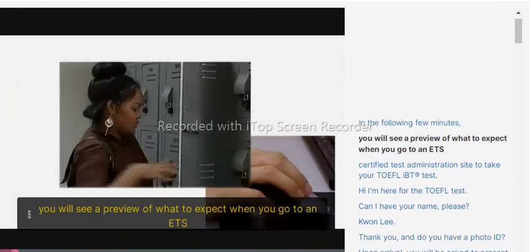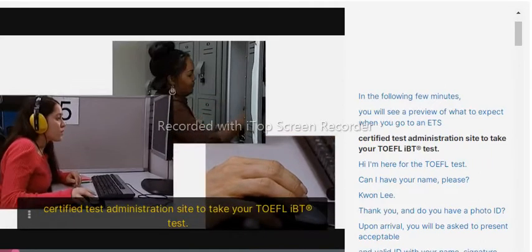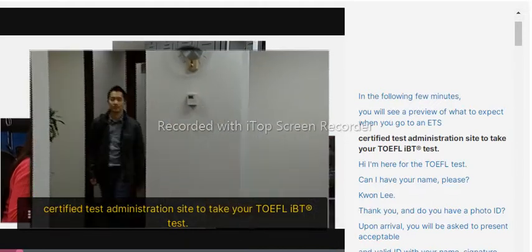In the following few minutes, you will see a preview of what to expect when you go to an ETS certified test administration site to take your TOEFL iBT test.